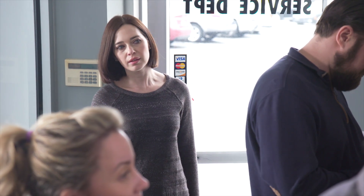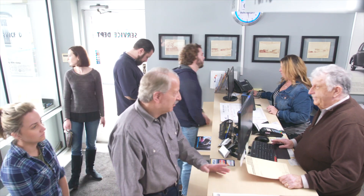Meet Emily. She just arrived at your dealership for routine service. Emily works full-time, so standing in line for a service appointment is no way to spend her Monday morning. There is a better way for Emily to check in.